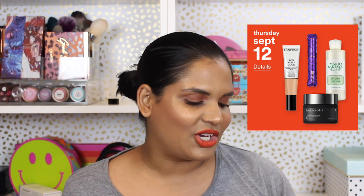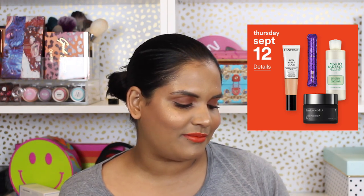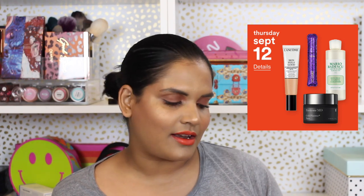Thursday, September 12th, 50% off Tarte Lights Camera Lashes 4-in-1 Mascara. That mascara has been on sale during the 21 Days of Beauty for years and years and years. 50% off Mario Badescu Salicylic Cleansers — don't like Mario Badescu. 50% off Perricone MD Cold Plasma Collection — not that into it. And then online only, 50% off Lancôme Skin Feels Good Hydrating Skin Tint. I've never been able to successfully match myself to Lancôme's foundation line, so I'm happy to pass on that.